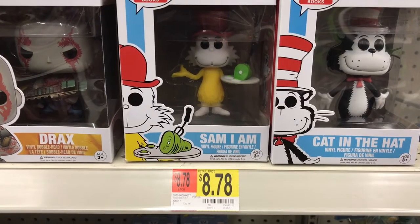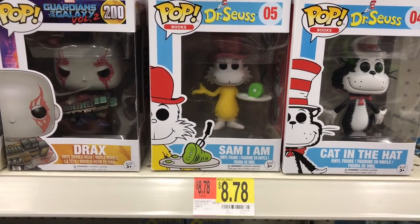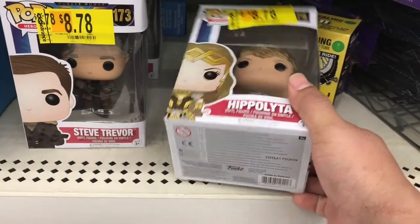Now I'm at the Funko Pop area. Here's the price of regular Funko Pops — that's regular price, $8.78. Now let me go show you something in the clearance section. This is clearance — did y'all see a change in price? These are damaged boxes. Come on, Walmart.